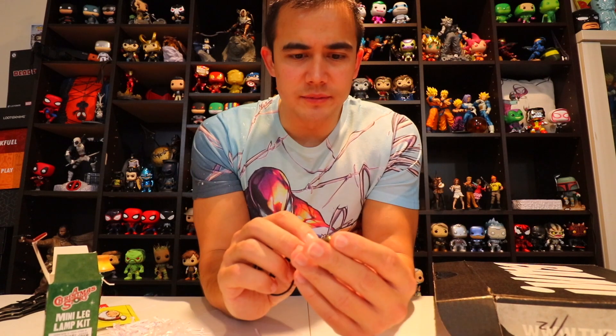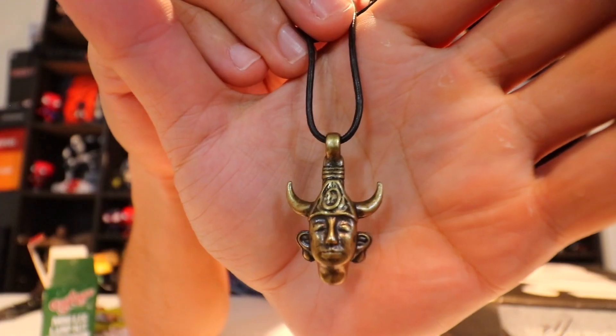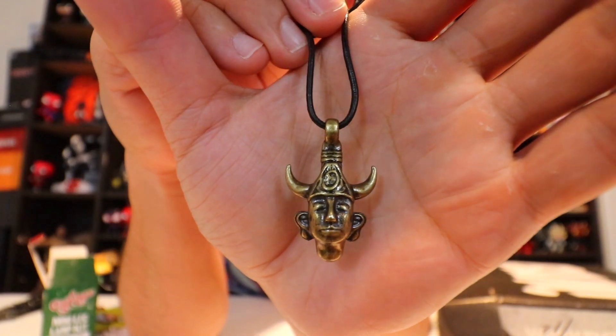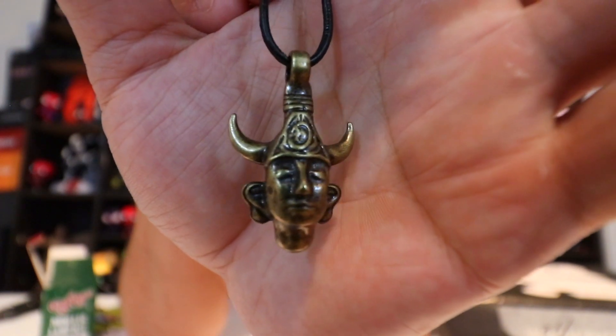There's another item in here and I honestly have no idea what it is. If someone knows, comment below!